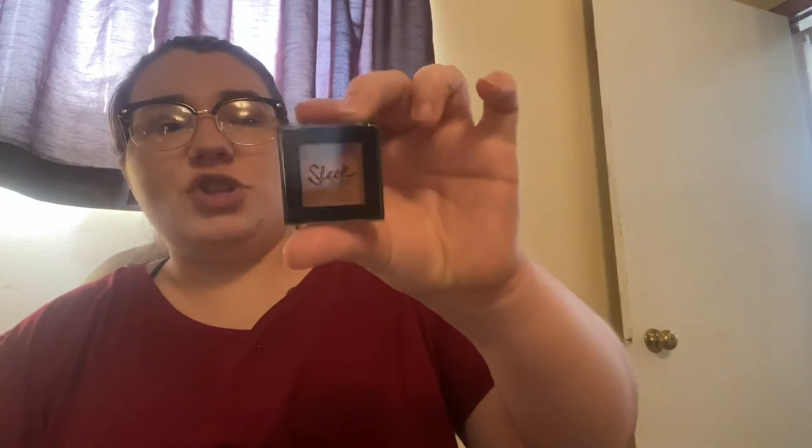Number five is a warm-toned item. For that I chose the Sleek eyeshadow in the shade Oh Honey. When I first started this project it was brand new, still had the packaging on it. I've used it a couple of times — you can tell I've put my brush in it. My goal for this is to use it 20 times, and I've used it twice so far.